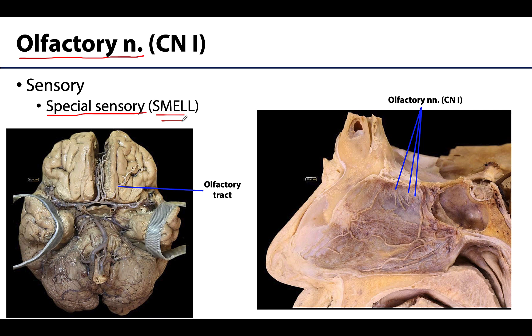The olfactory nerve is associated with the sense of smell — the sensation of odors resulting from detection of odorous substances aerialized from the environment. The olfactory nerves are associated with structures such as the olfactory bulbs and olfactory tracts, which are typically the most grossly visible component. So the olfactory nerve is cranial nerve 1, composed of special sensory fibers associated with the sense of smell.